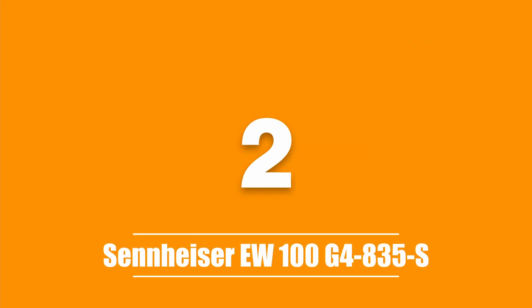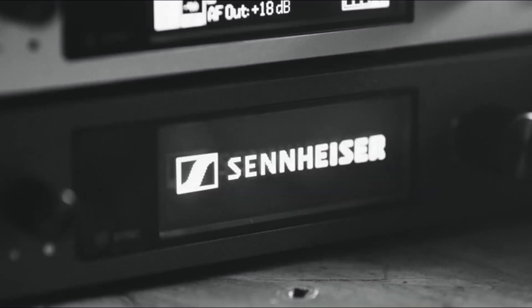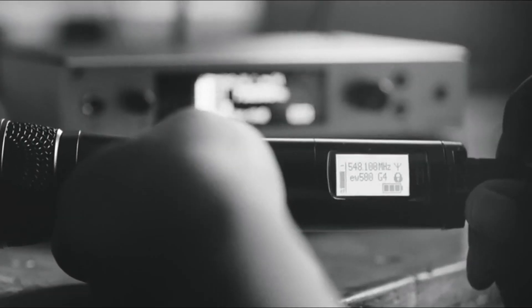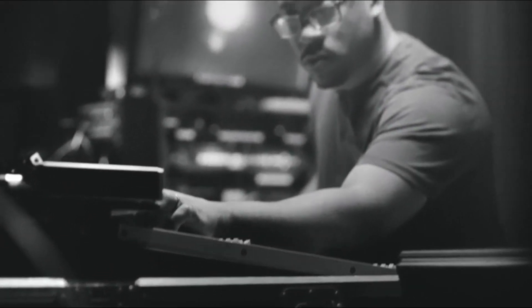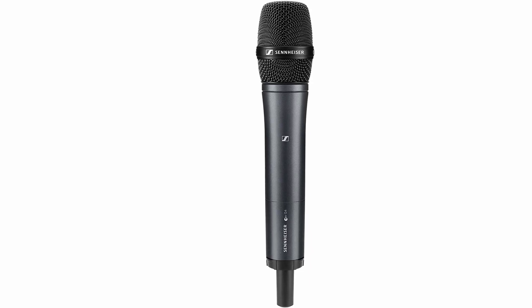The second product on our list is the Sennheiser EW100 G4 835S. The EW100 is a multifunctional system that's great for studio or stage. In the box you get the EM100 G4 receiver, a handheld wireless mic, a microphone clamp, AA batteries, two rod antennas and an RJ10 cable. It has a 42MHz tuning bandwidth and a stable UHF range which makes it great for big venues. It's easy to set up and can be connected to up to 12 systems, with 20 compatible channel options for convenience.